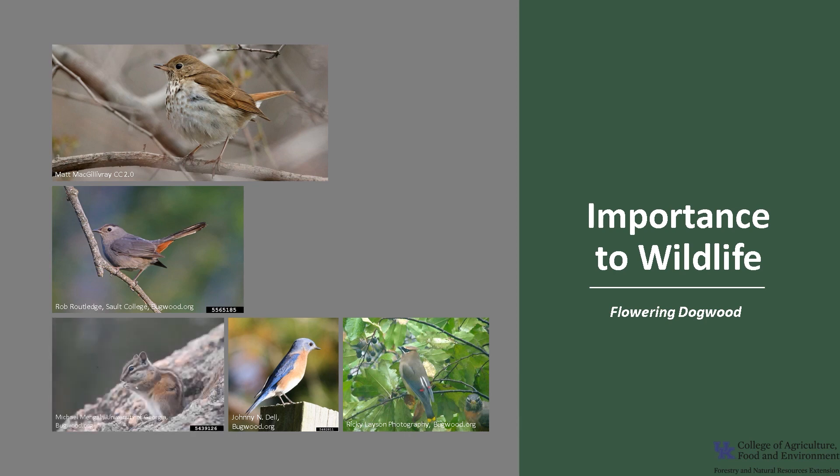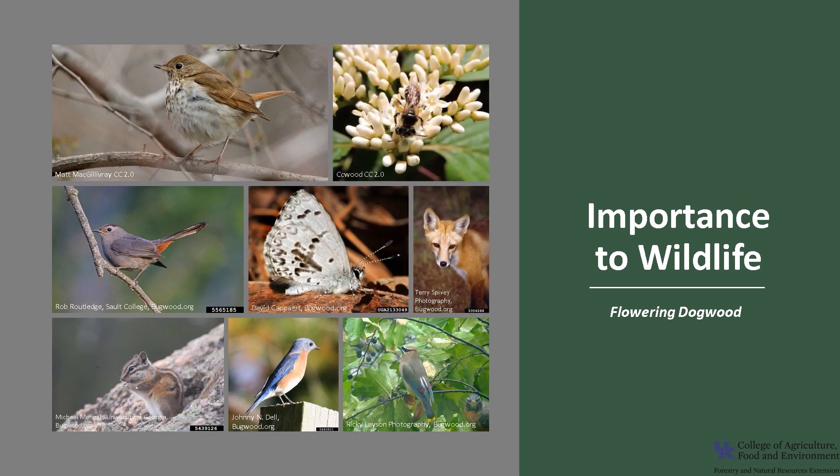The Flowering Dogwood is the host plant to the spring azure butterfly larvae, and the flowers provide nectar for several specialized bees, including the fragile minor bee. White-tailed deer eat the twigs and leaves.